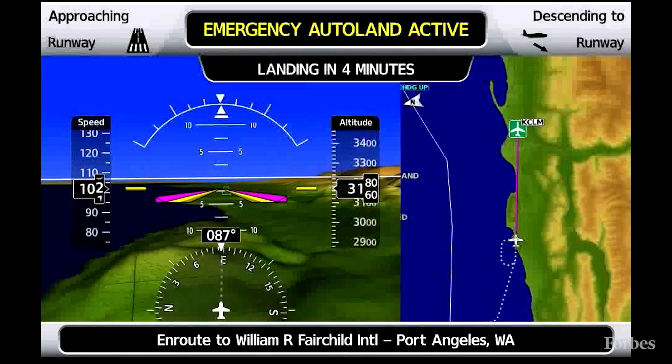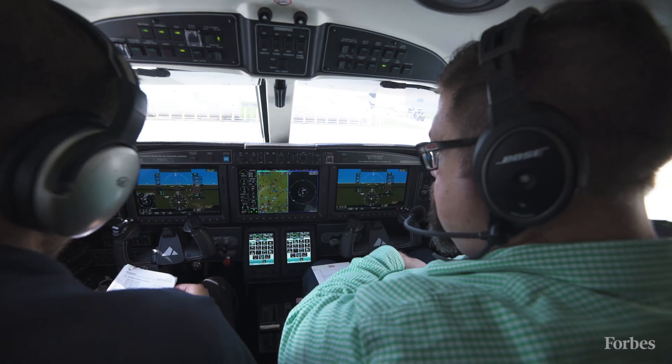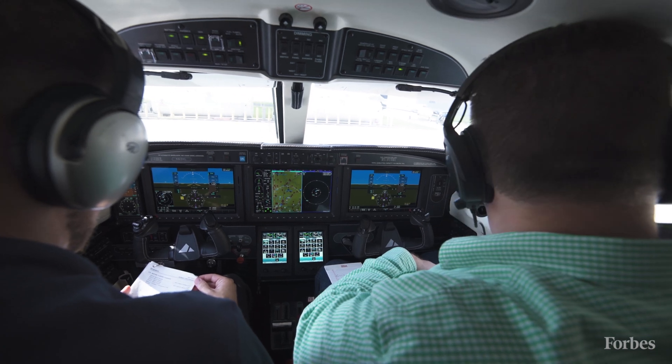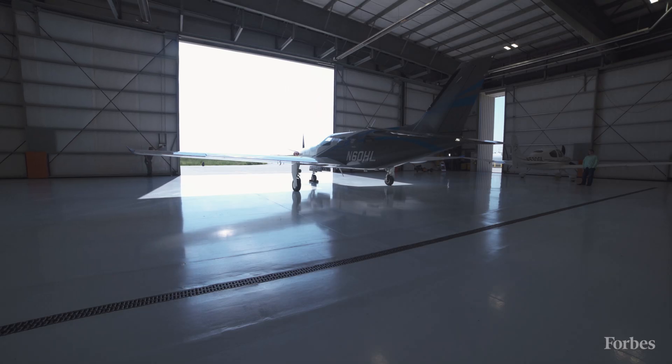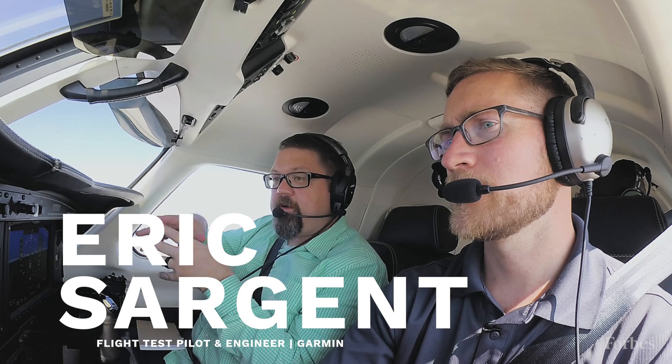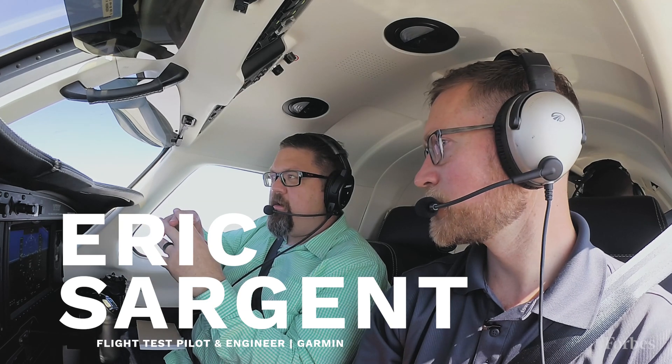The software successfully landed the plane while I was in it, and that made me curious about the challenges of making a product that can adapt to ever-changing factors like weather and flight patterns to land successfully 100% of the time. My understanding is that the Autoland system that we're here to check out is part of a bigger system of autonomous products.